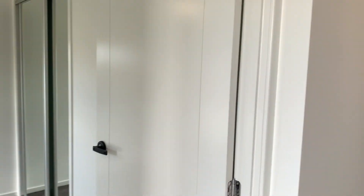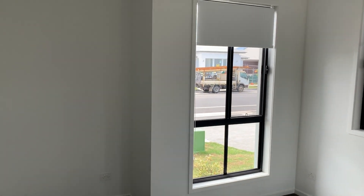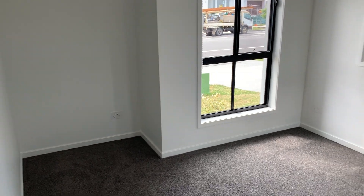As you walk in on your left-hand side we've got the first spare bedroom with carpets, ceiling fan and built-in wardrobe.